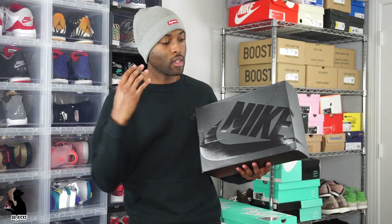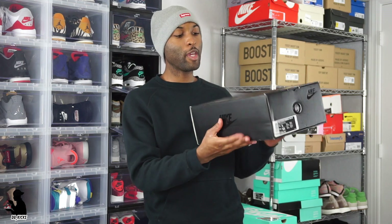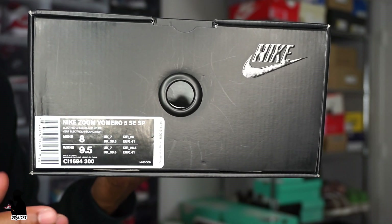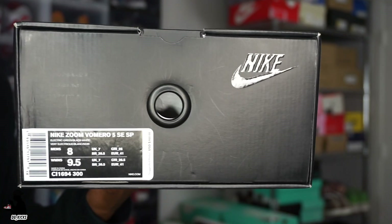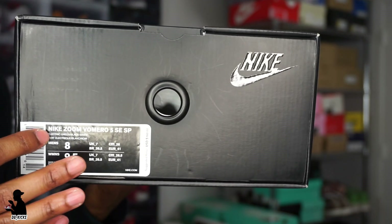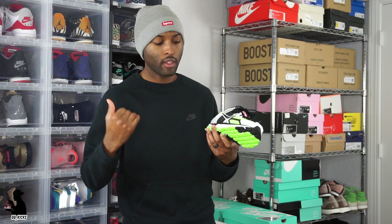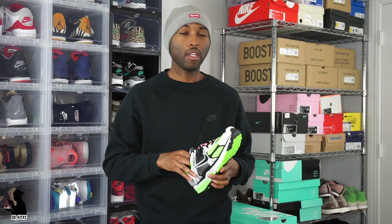It's got a standard all-black Nike Sportswear box with some gloss going on — it actually held up pretty well from the airplane. Here's the Nike Zoom Vomero 5 SE SP — that's a mouthful. Size 8, which is my size, women's nine and a half. Colorway is electric green, black, and white. The shoe is very vibrant — I like it.